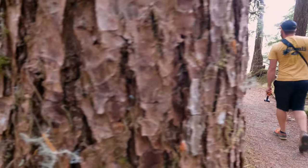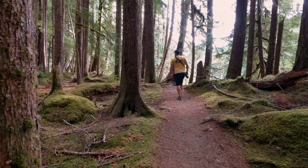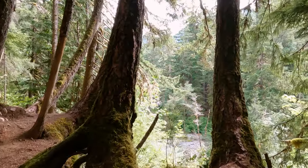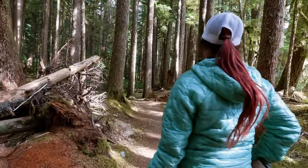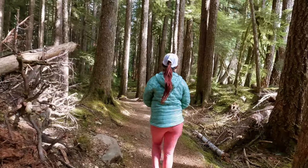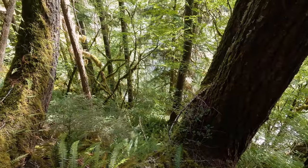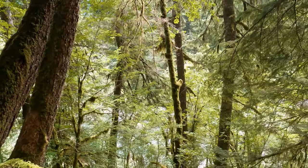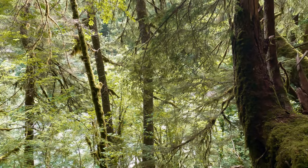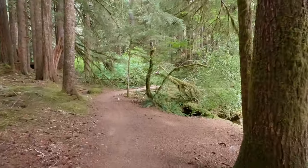When you hear the term old-growth forest, it may seem like an obvious definition — just a bunch of old trees. But when scientists use the term, it usually has a different definition. It's usually referring to Douglas fir and western hemlock forest with trees older than 200 years old. There will also be abundant downed wood on the ground, a multi-layered canopy of small plants, shrubs, and trees, and standing dead trees, also known as snags.